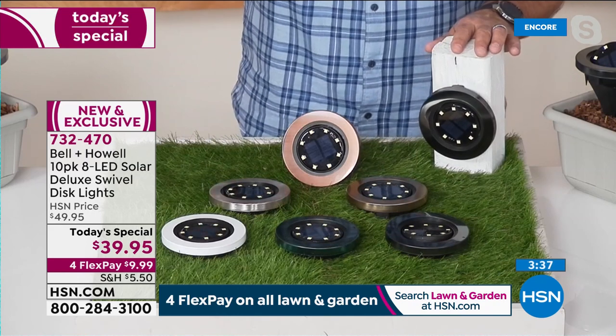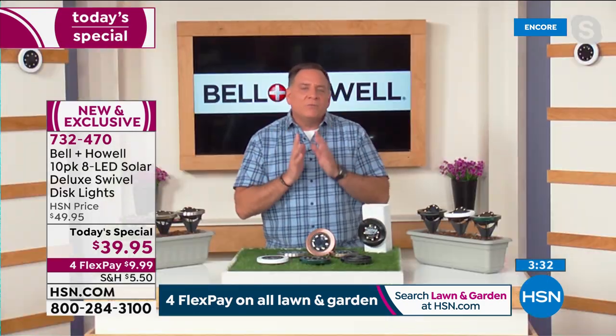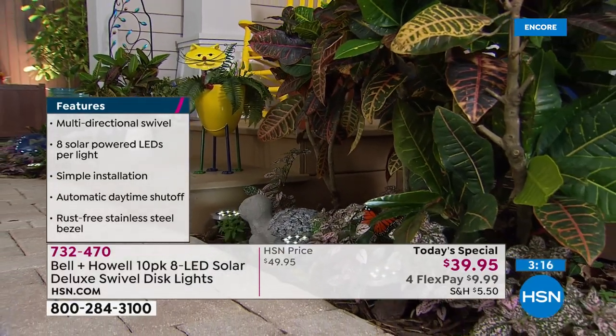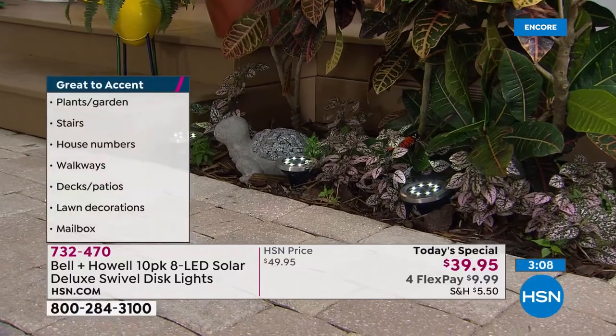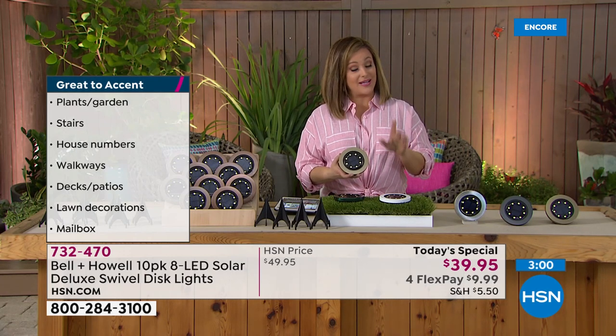You could use Bell and Howell alien tape to hang them too. These are versatile - you can use them in ways you never would have dreamed with other solar lights. Think about getting more; don't limit yourself to linear thinking with straight lines everywhere. What's nice is that when you get more light and more customization like this swivel design, things usually start costing more. To be at less than four dollars a light is remarkable. This is a one-day-only offer, only until midnight tonight as we celebrate our two-day spring event.